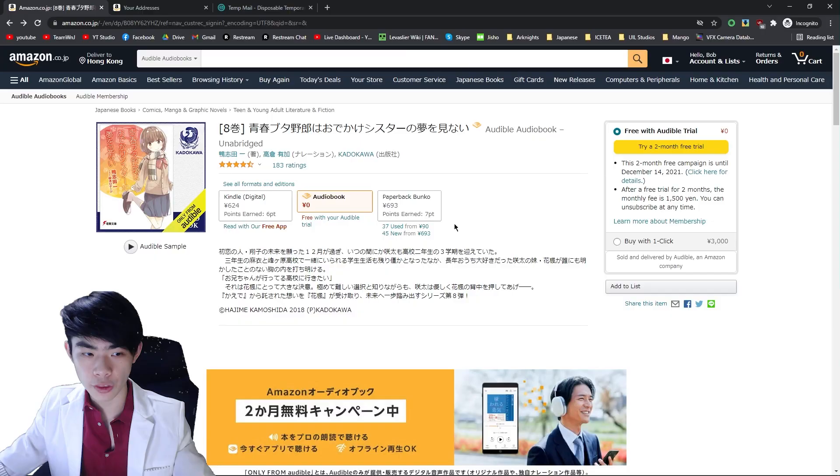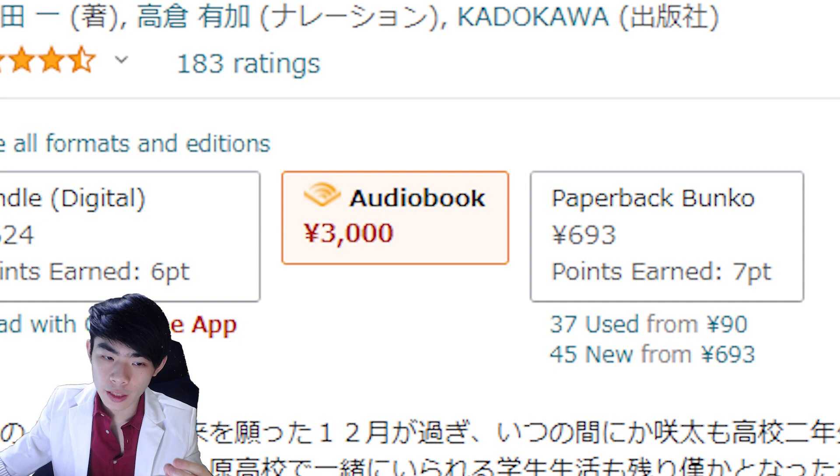If you do all this correctly, you may be brought back to the audiobook menu, but you may see that the free trial offer is no longer available. Well, it turns out that the free trial for Audible is only available for people with a Japanese address. Since you just entered in your banking information, which does not have a Japanese address, Amazon automatically noted down your address as the same address as your banking information.